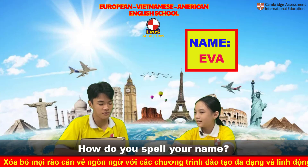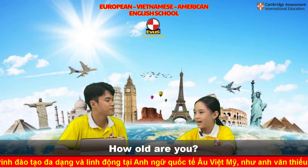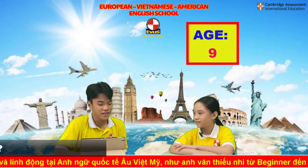How do you spell your name? It's E-V-A. How old are you? I'm 9 years old. How are you today? I'm good.